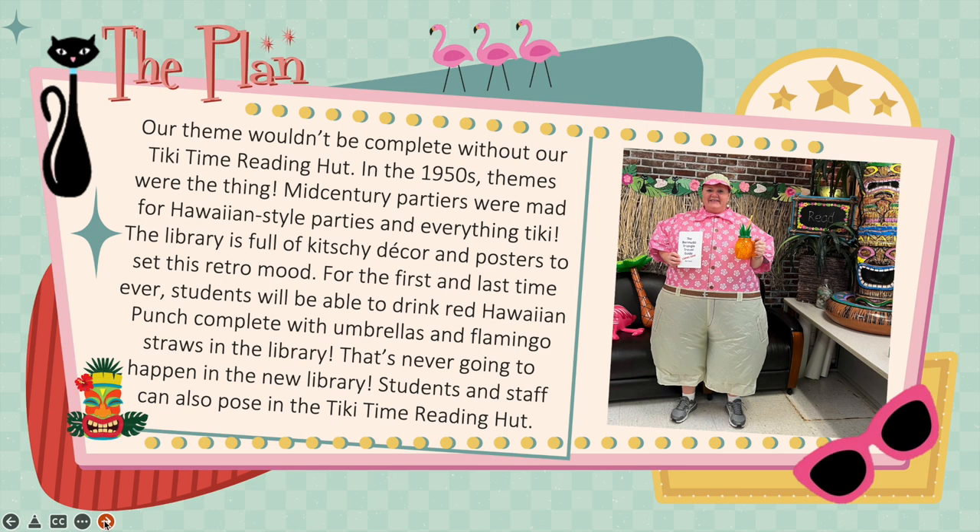Our theme wouldn't be complete without our Tiki Time Reading Hut. In the 50s, themes were the thing — mid-century partiers were mad for Hawaiian style parties and everything tiki. The library is full of kitschy decor and posters to set this retro mood. For the first time, and the last time ever, students would be able to drink red Hawaiian punch complete with umbrellas and flamingo straws in the library — that's never going to happen in the new library. Students and staff can also pose in the Tiki Time Reading Hut for photo ops.